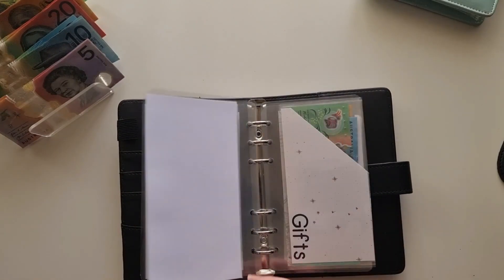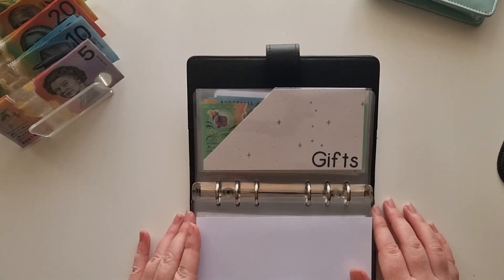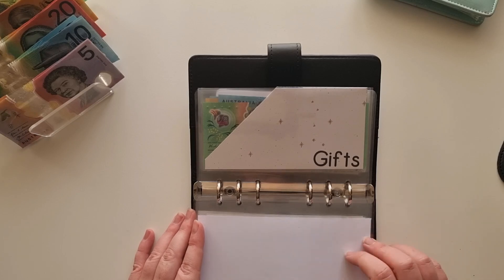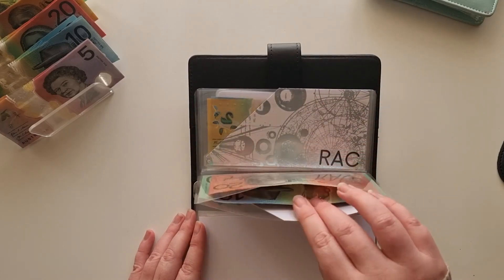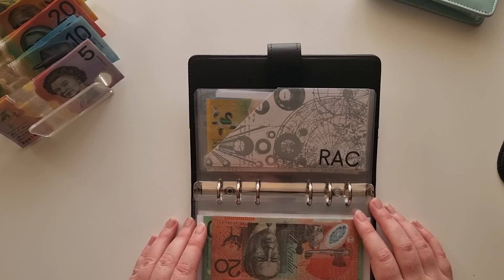That's everything for high priority. Moving now into low priority — I don't even think I allocated any money for gifts this month, which is a bit odd for me. I do have two birthdays coming up next month so I'll have to prioritize that one, but I still have $130 sitting in there so I'm pretty happy with that.